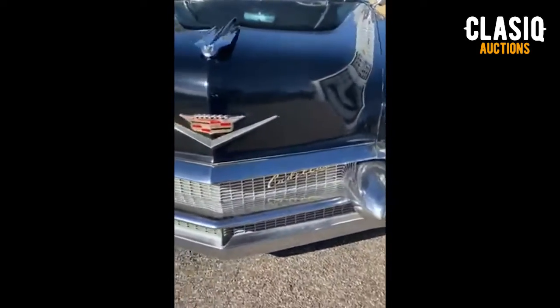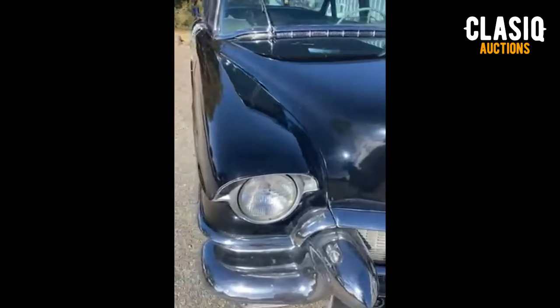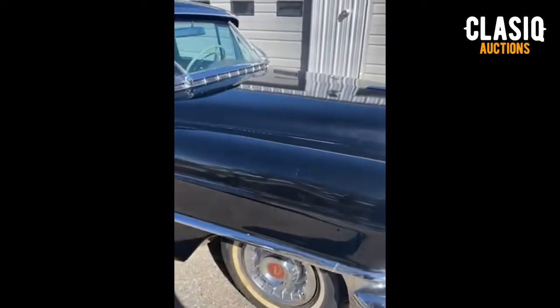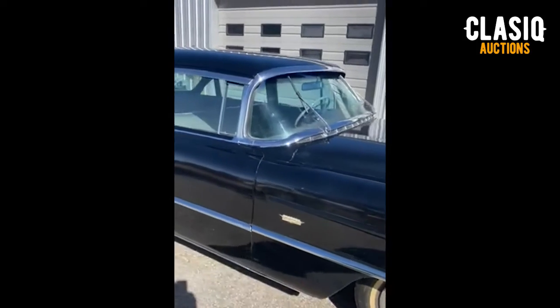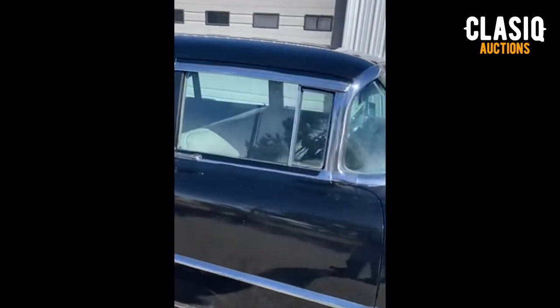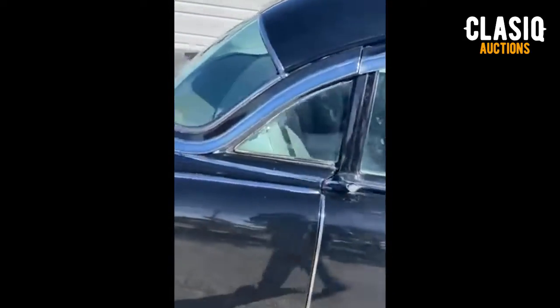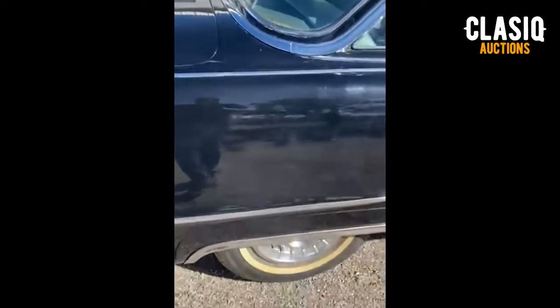The deep, lustrous black paint on this Cadillac looks just as good up close as it does from 10 feet away. The original color was resprayed in 1995. The very extensive chrome all around the car is in excellent condition. The original glass windows are slightly tinted.